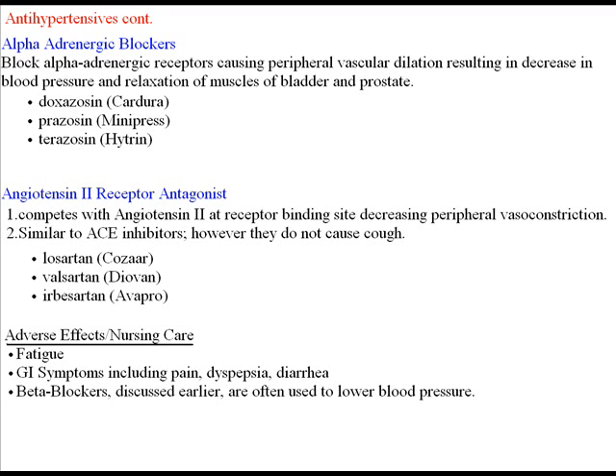Finally, we have the angiotensin II receptor antagonists. This class competes with angiotensin II at receptor binding sites, decreasing peripheral vasoconstriction, and is similar to an ACE inhibitor. However, they do not cause a cough like an ACE inhibitor may. Three drugs in this category are Cozaar, Diovan, and Avapro. Adverse effects include fatigue, GI symptoms including pain, dyspepsia, and diarrhea.